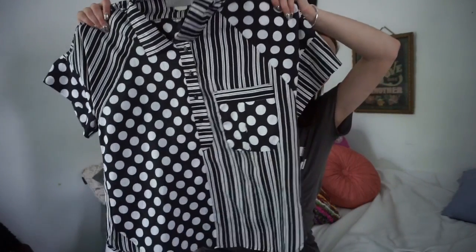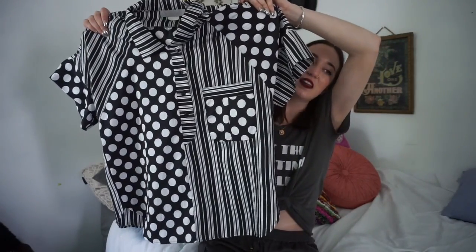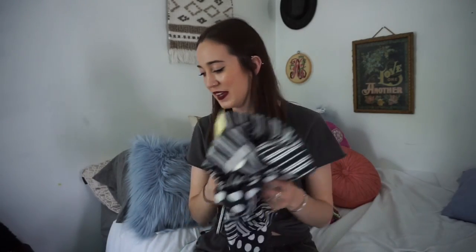The next item I picked up is a funky printed top — it's just polka dots and stripes, very simple. It looks so cute with just some high-waisted jeans. I always love finding these kinds of tops; they're so unique and literally nobody else has them.